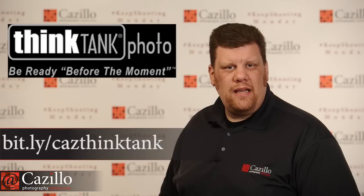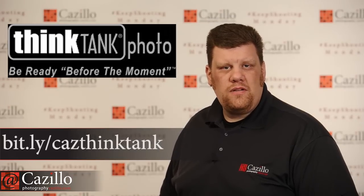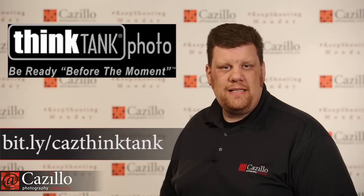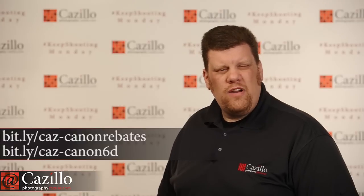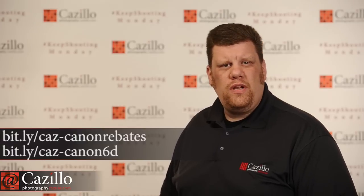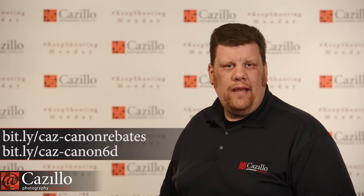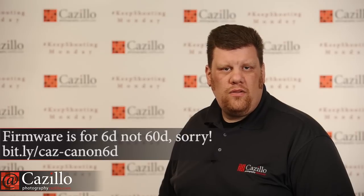This week Think Tank has a free shipping offer and you're still going to get $50 of free gear when you place an order — use the link to place that order. Canon has released new rebates on the 5D Mark III, 6D, 7D, and 60D, plus a new firmware for the 60D. Head over to the link to check those things out.